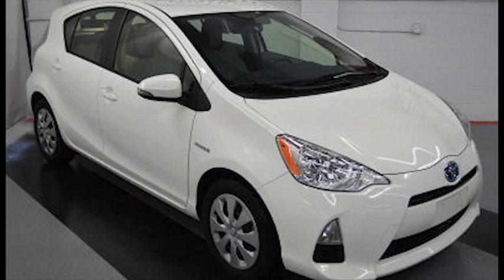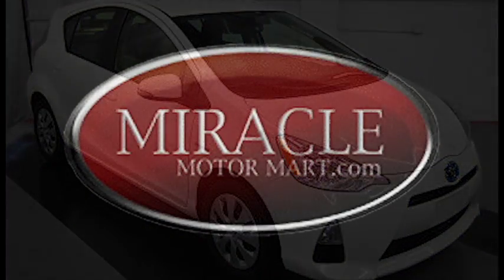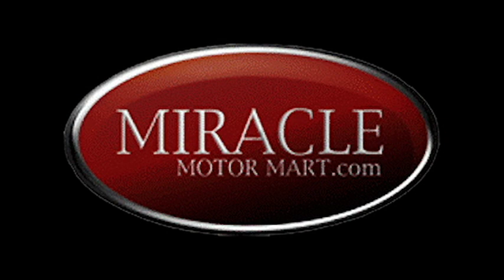At our Miracle price of only $13,075, it's never been more affordable. Stop in today or visit us online at www.miraclemotormart.com.